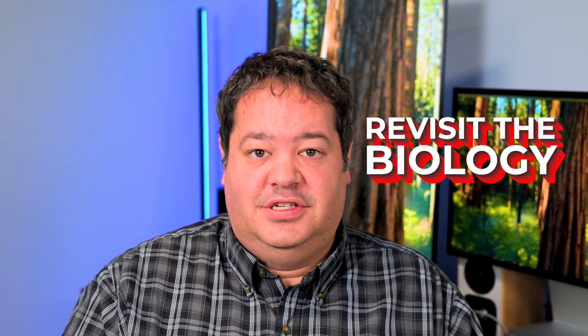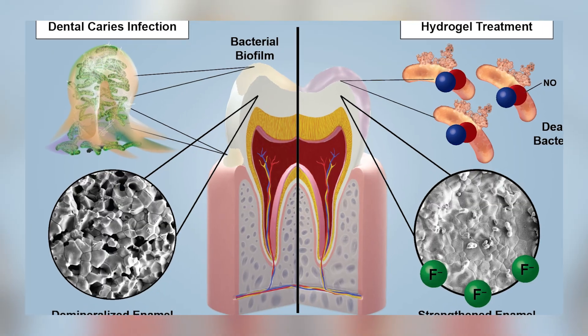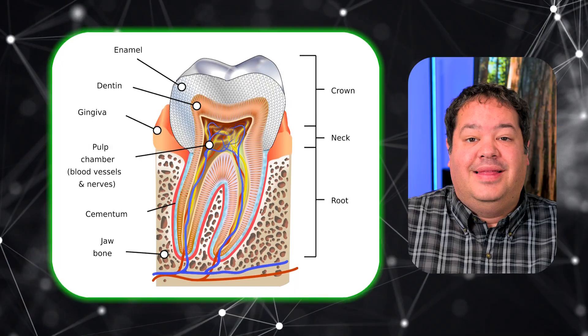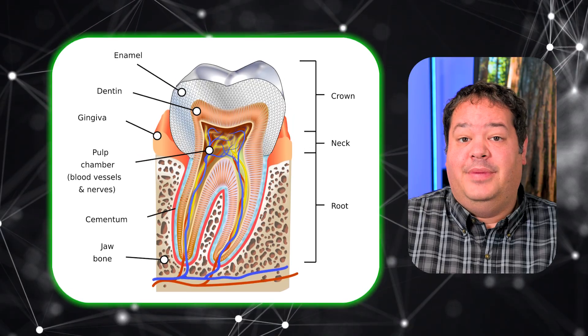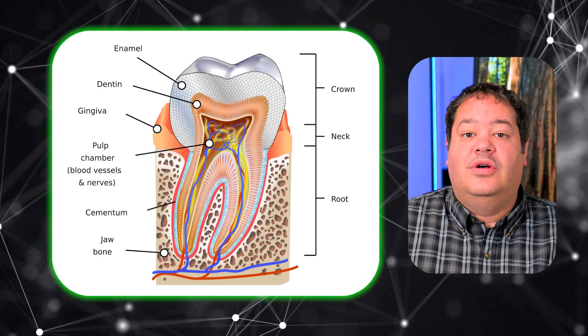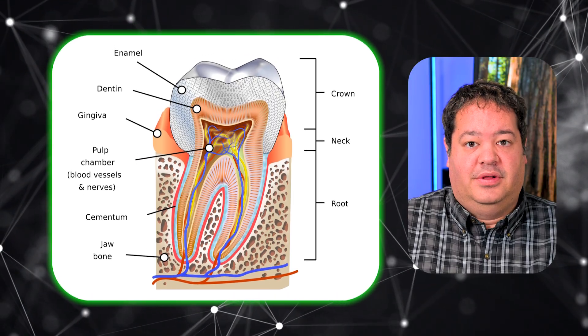Before we talk about the research, let's revisit the biology. Caries isn't a static thing — it's an active, dynamic process involving bacteria, acids, and dentin. The real game changer is understanding that not all infected dentin behaves the same. The outermost caries dentin, the soft, mushy, completely demineralized zone, is loaded with bacteria and has no structural value. That part can't remineralize — it needs to go.